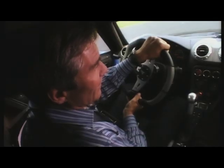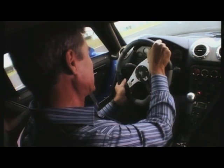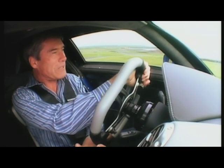This gearbox is another nod towards a racing pedigree. It's quite hefty to use — it needs a good firm tug back to change up the gears, and of course you've got to depress the clutch when you change down and do your own heel-and-toe. No auto blip here.